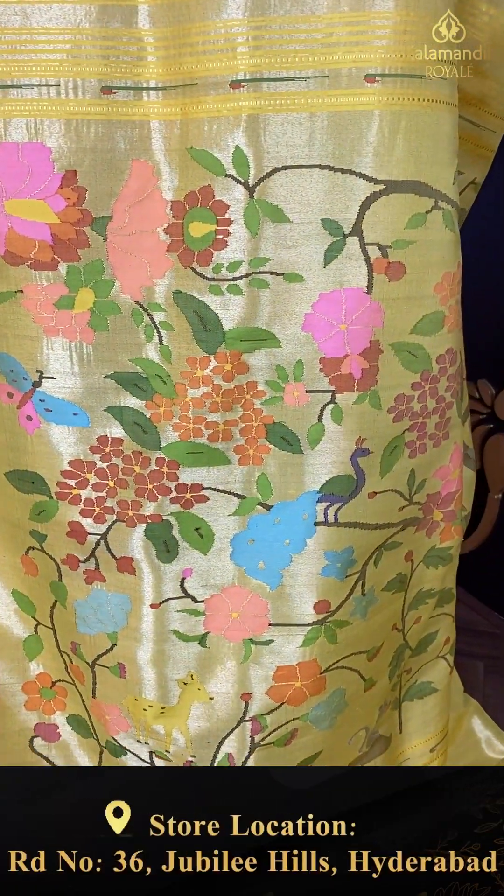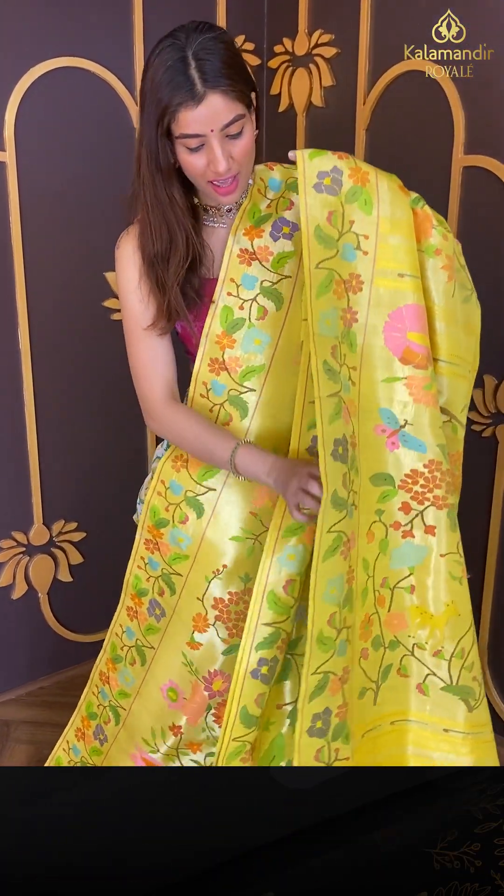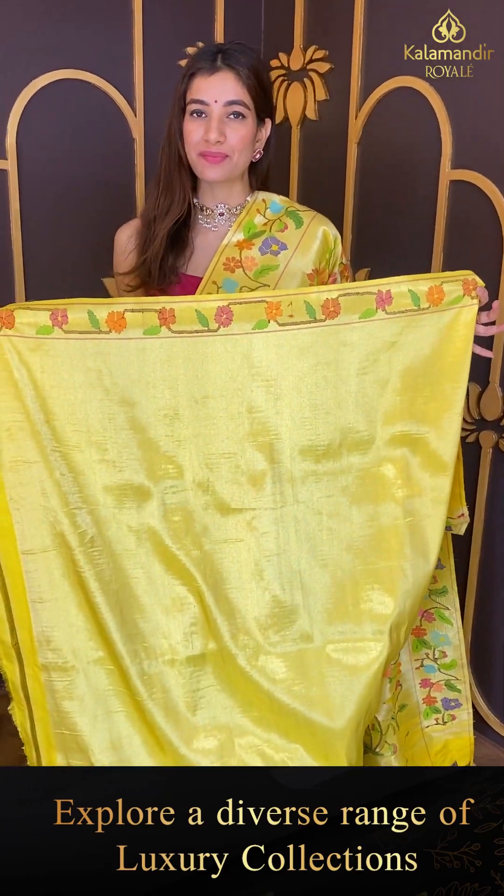Again we have multicolored floral booties over the pallu. Comfortable fabric, good to go for a night function because of the beautiful bright color, and with that the blouse in a similar color.